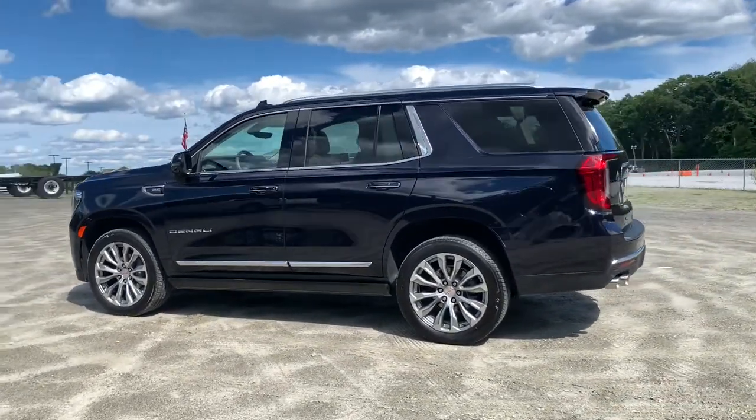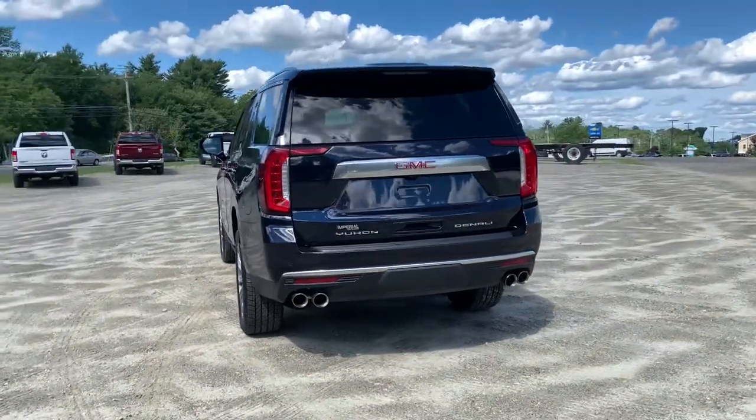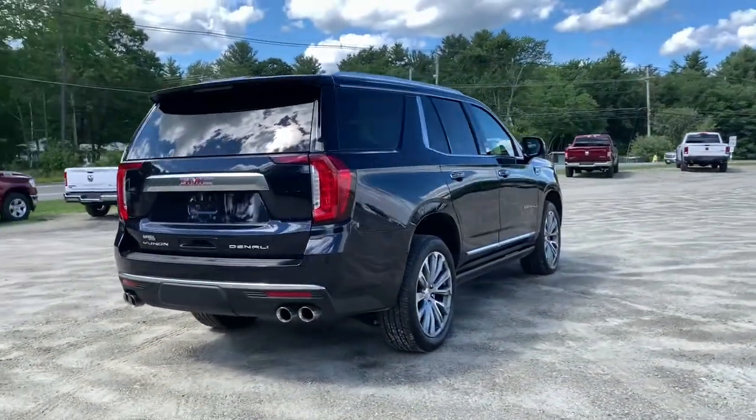You will love the features of this 2021 GMC Yukon. With less than 10,000 miles on the odometer, this vehicle provides excellent value.